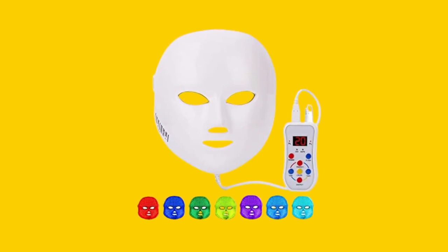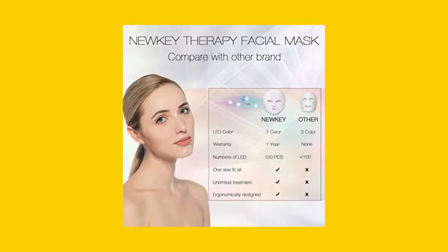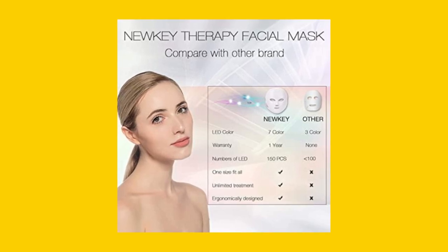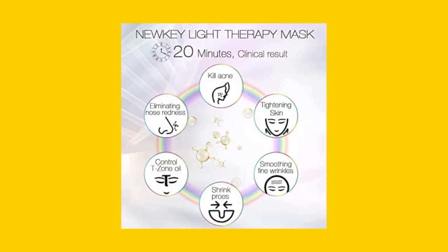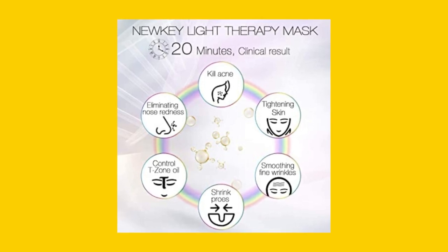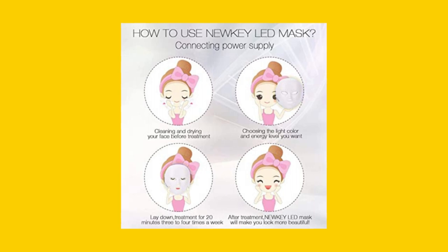The NEWKEY LED Face Mask Light Therapy stands out from other facial care products because it's equipped with 7 LED lights and 150 non-heat-producing bulbs. The mask is suitable for all skin types, and the natural light waves activate photoreceptors in your skin cells to beautify your complexion.